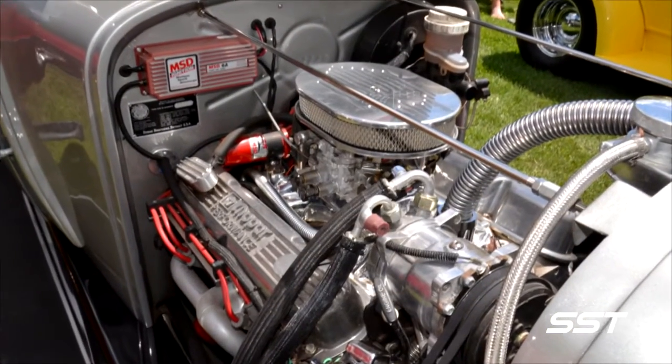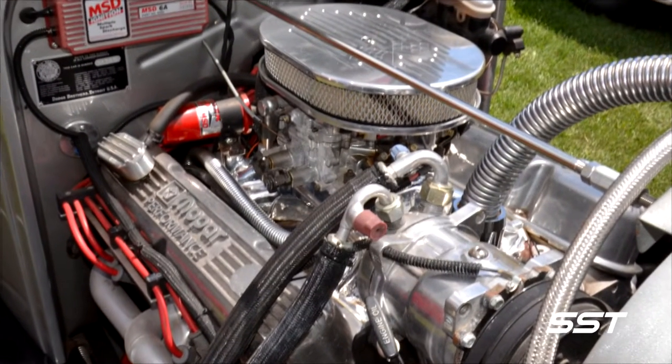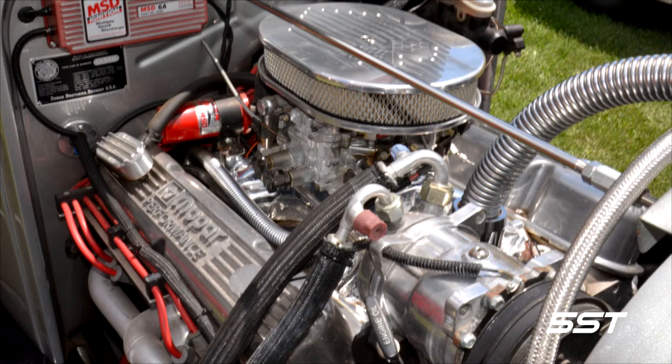Hugh purchased the car in Toronto about 10 years ago near the airport and brought it home, and then it took another three, three and a half years to complete with restoration. Hugh French could have dropped a 350 Chevy into this thing like most people would have, but instead he went Mopar all the way.